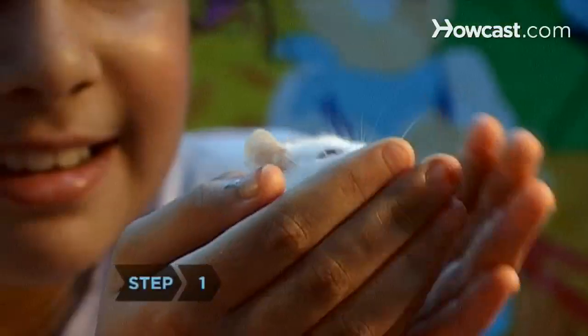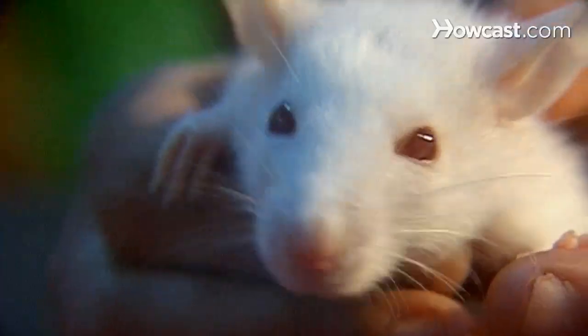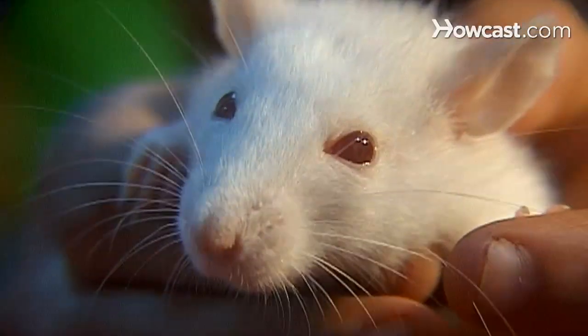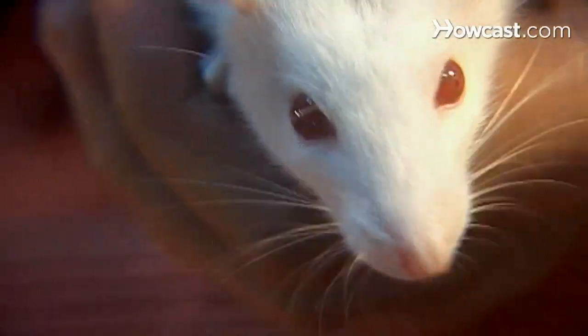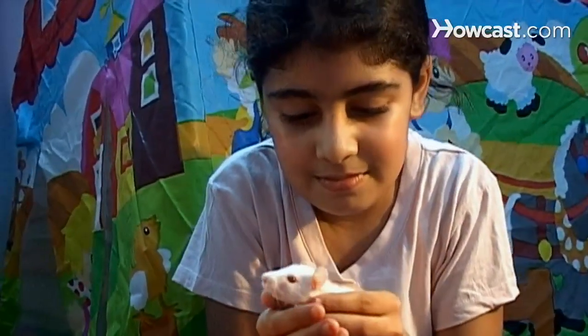Step 1. Before bringing home a rat, do some research. Avoid rats with signs of respiratory infection: leaky eyes or noses, noisy breathing, and a strong odor from the mouth or ears. Choose one with thick fur and avoid those that are skittish or aggressive. Take time to handle the rats before deciding on one.